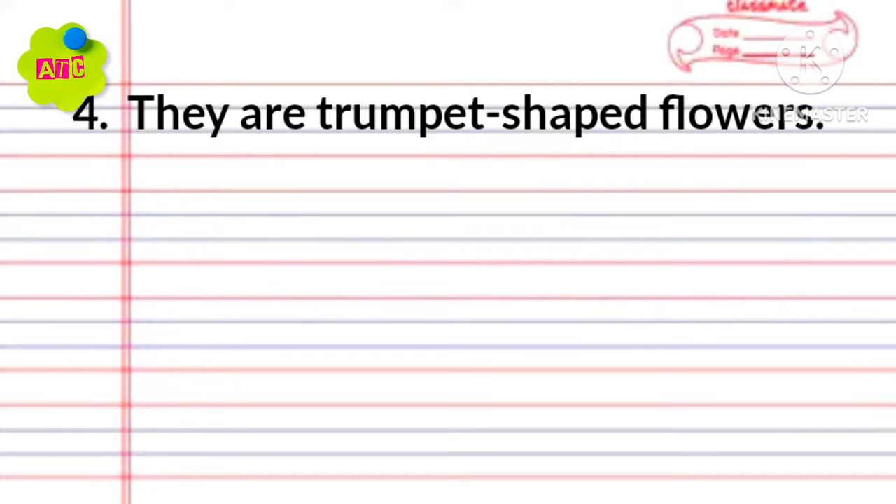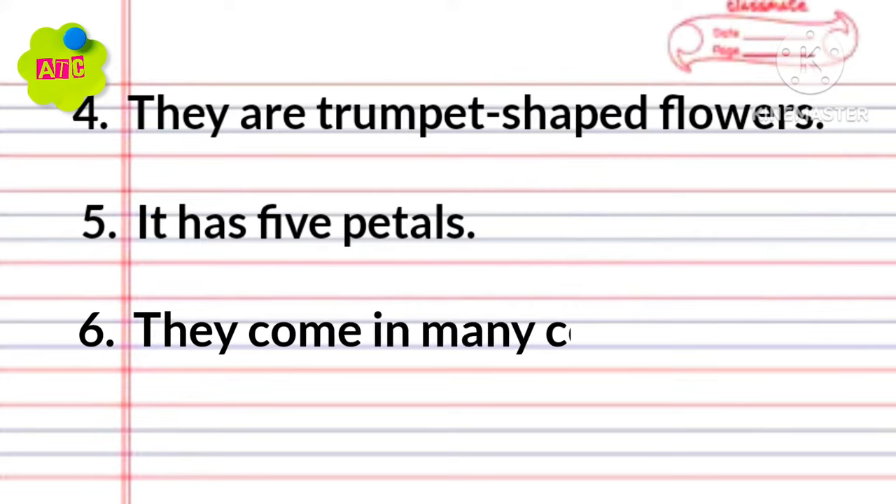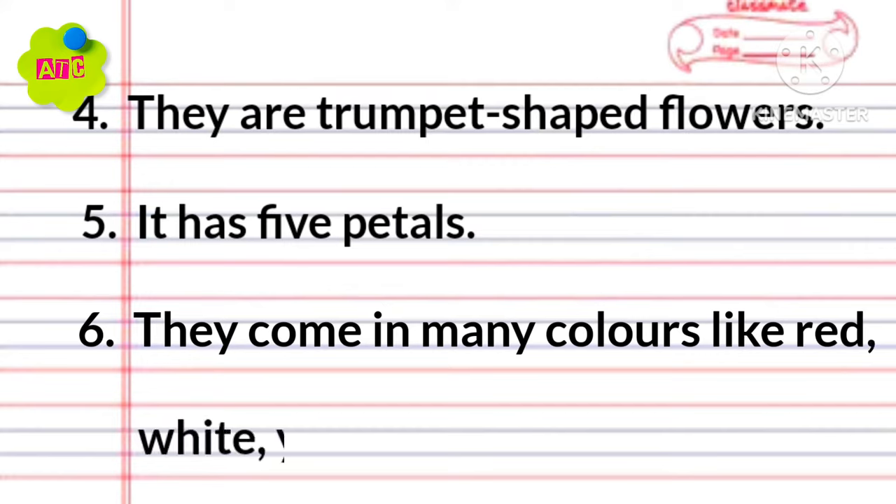They are chamber-shaped flowers. It has 5 petals. They come in many colors like red, white, yellow, pink, etc.